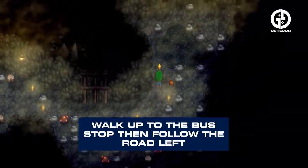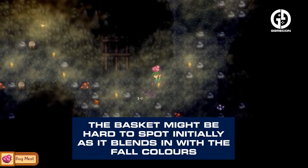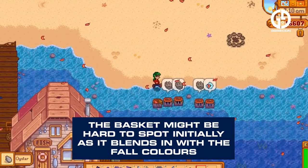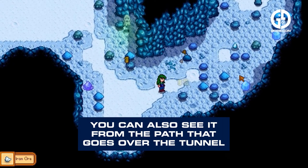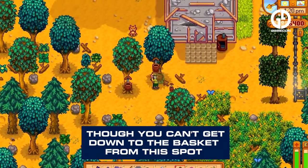Walk up to the bus stop, then follow the road left. This will lead to another section of the road with a tunnel. The basket might be hard to spot initially as it blends in with the fall colours, but it will be located to the far left just before the tunnel entrance. You can also see it from the path that goes over the tunnel, though you can't get down to the basket from that spot.